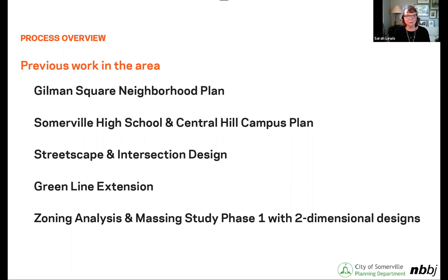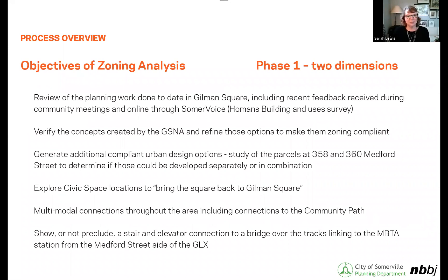The community has been working with mobility and the Howard Stein Hudson team to look at what happens with the alignment for Medford Street and with the intersection with Pearl Street. This project is the zoning analysis and massing study. We've completed the first phase, which was the two-dimensional pieces. That was phase one of this project — we had the neighborhood meeting, and there's information available on SomerVoice to go back and look at the previous presentations. We are currently in phase two, which is starting to get into the three dimensions.